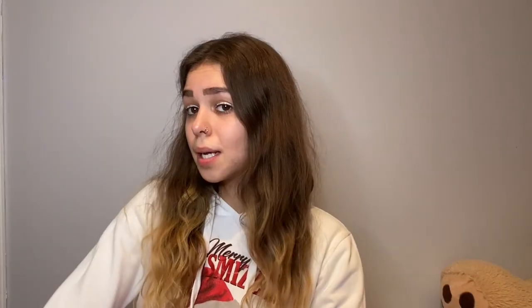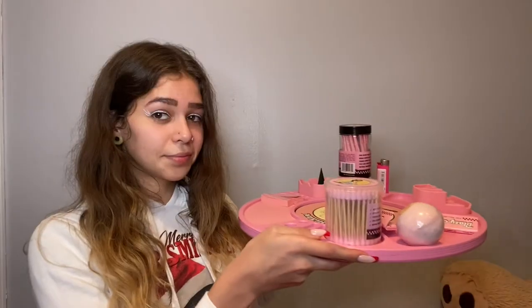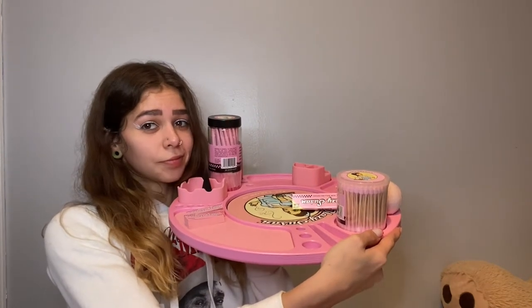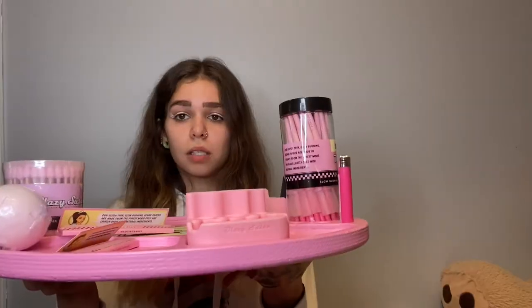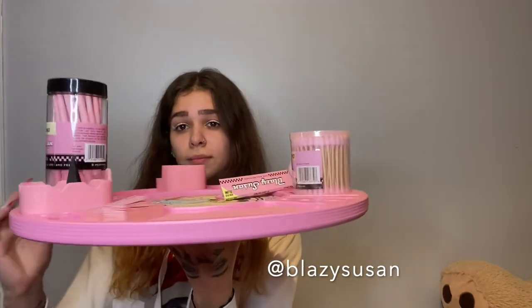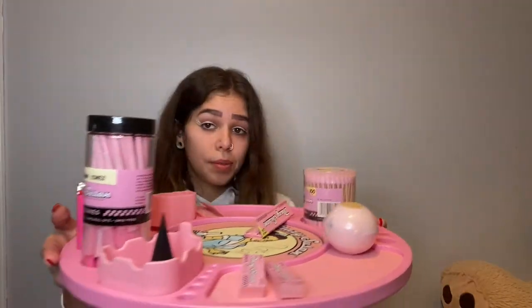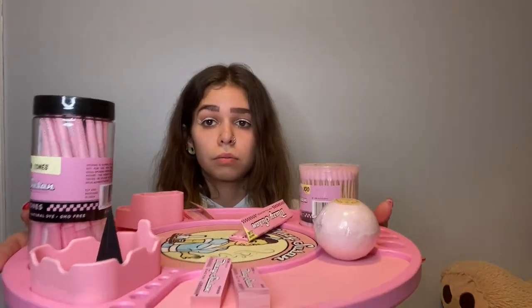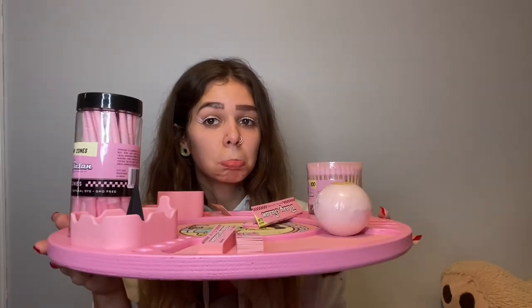Now that I'm nice and high, let's open my friend's present to me. What the fuck, it's so cute! It's a Blazy Susan tray — it spins! I'm obsessed, this is the cutest tray ever. Thank you so much!